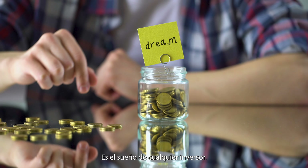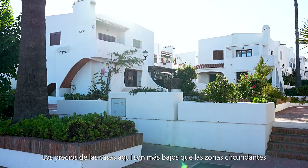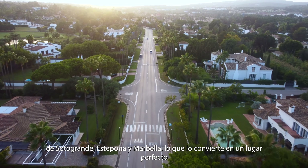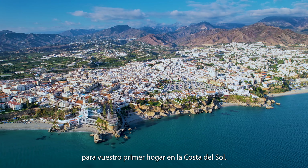It's an investor's dream. Property prices here are lower than surrounding towns of Soto Grande, Estepona and Marbella, making it a perfect spot for your first home on Costa del Sol.